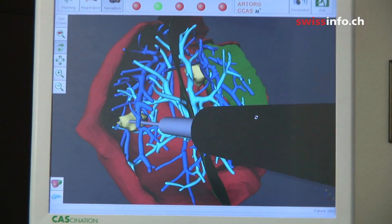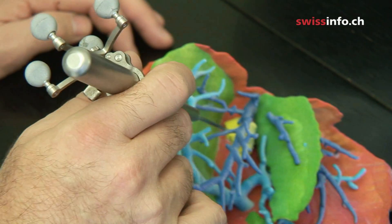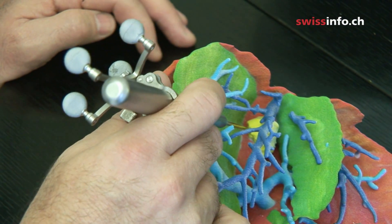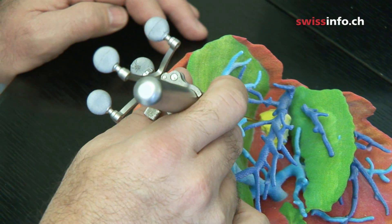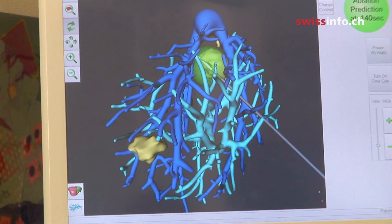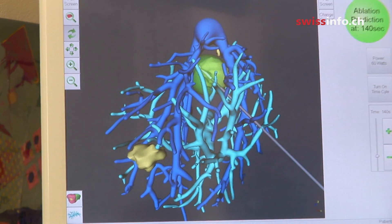To remove the tumour, microwaves are applied from the tip of the instrument. It's important to pick the right amount of energy so as not to destroy more tissue than necessary. A virtual green ball helps find the right amount of energy by indicating the area to be destroyed.